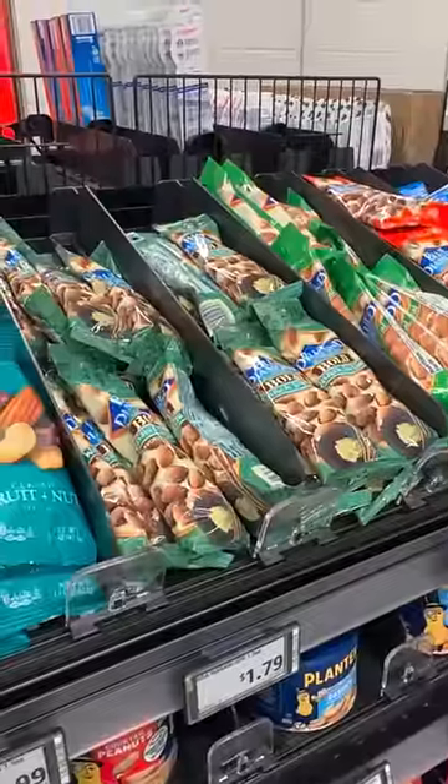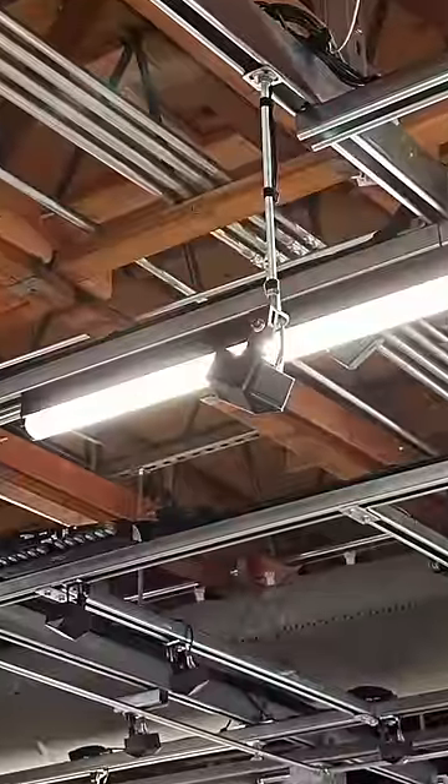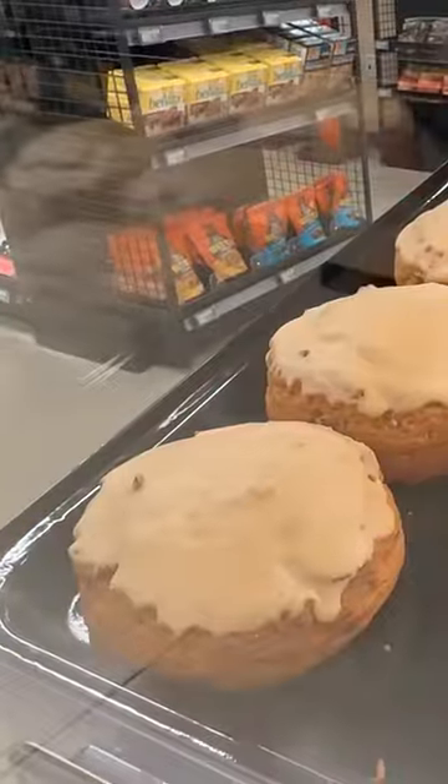Since there's no checkout, you can get in and out fast. The technology is good, but not always perfect. All of this technology in the ceiling, including these cameras, figure out that I took this maple scone and it charged me for it.